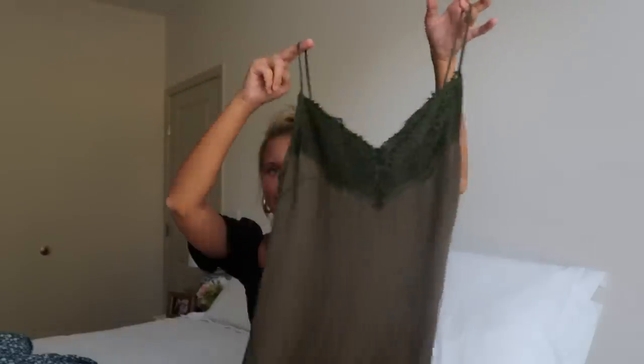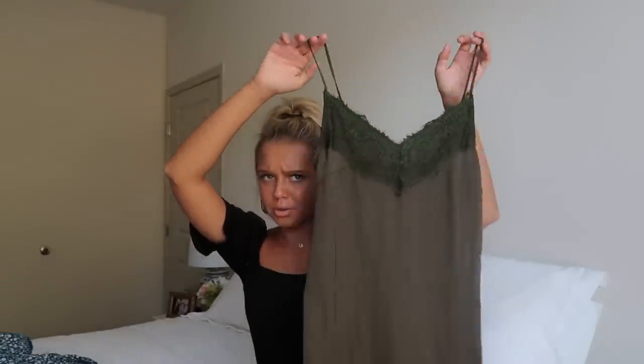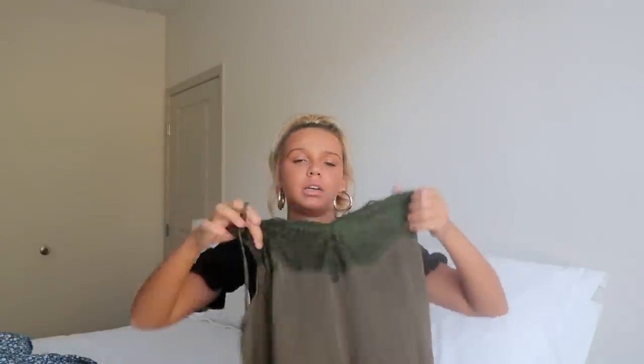The last dress is a green lace dress — I'm really into lace dresses. It hits right at a flattering point so it's not too low or too scandalous. I would wear this with my Nike Air Forces and definitely dress it down. This one is also super soft and fits the body really well.